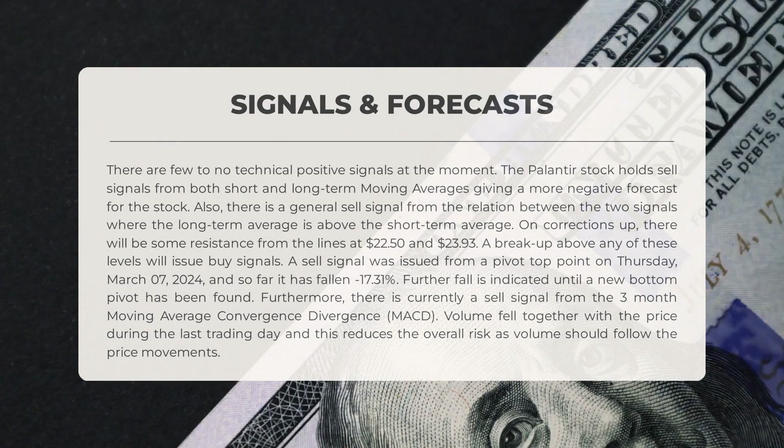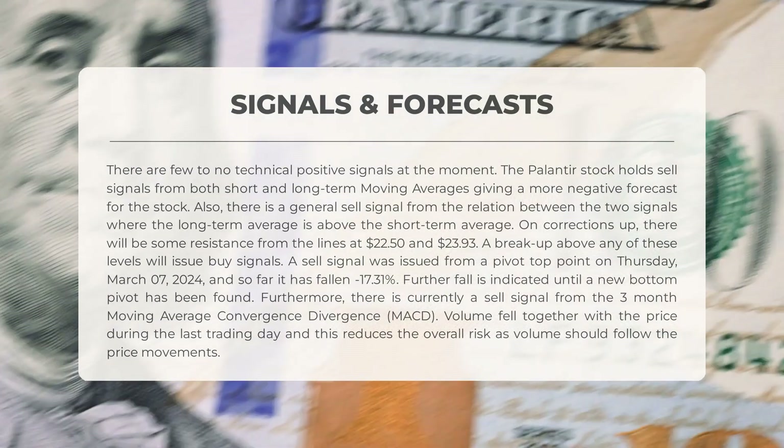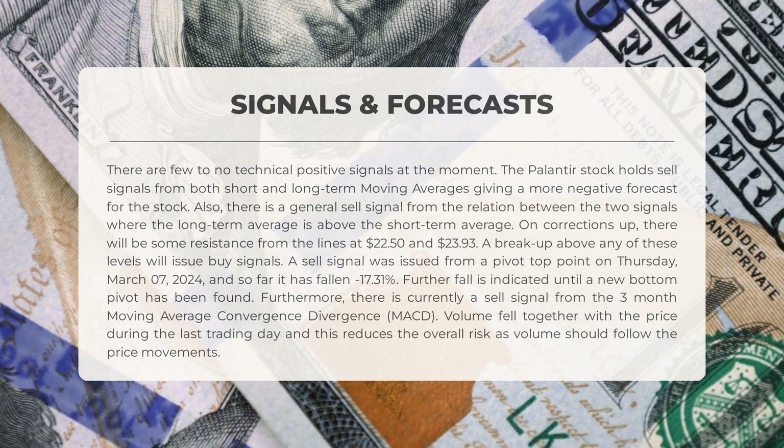Palantir's current signals indicate a lack of positive technical indicators. The stock is showing sell signals from both short- and long-term moving averages, suggesting a negative outlook. Additionally, there is a sell signal from the relationship between the two averages, with the long-term average positioned above the short-term average. Resistance levels are expected at $22.50 and $23.93, with buy signals possible if these levels are surpassed. A sell signal was triggered on March 7th, 2024, resulting in a 17.31% decline, indicating a potential further drop until a new bottom pivot is established. The three-month MACD also shows a sell signal, despite a decrease in volume alongside the price, reducing overall risk.